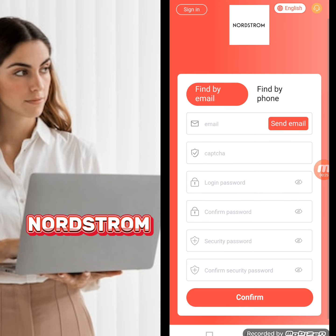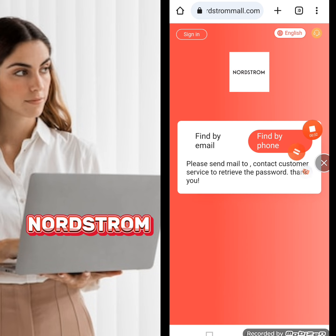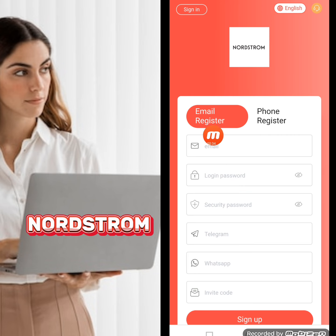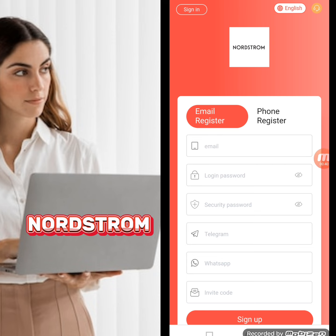There are two ways to register on this website — the first is email and the other one is phone. If you register through your phone number, you will write down your country code and mobile number.